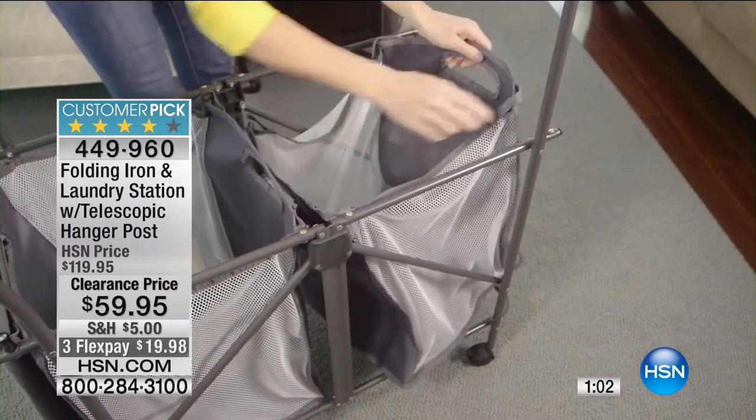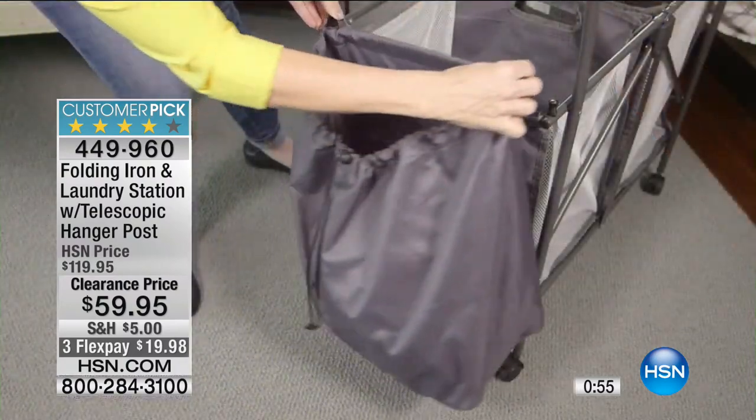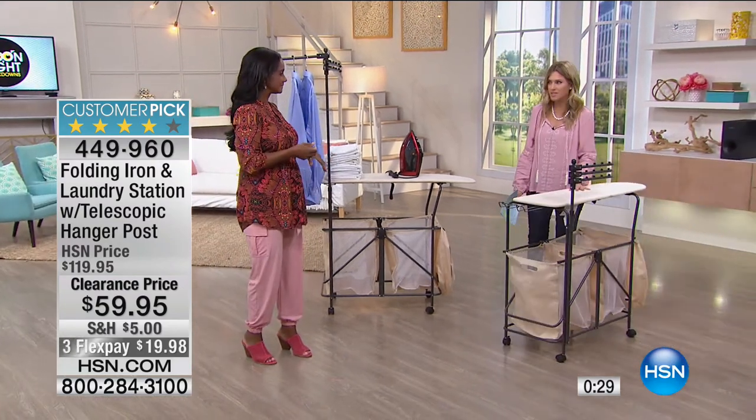Our phone lines are really busy. Less than $20 on FlexPay — that FlexPay will expire tonight. It is clearance, a customer pick, and we've taken 50% off. This is going to be your new best friend. Get the jobs done quicker, easier, and more efficiently. Whether you craft, take care of kids, homeschool, or have grandkids coming over, you can get the whole family involved and still enjoy your life — you're not stuck in your laundry room.